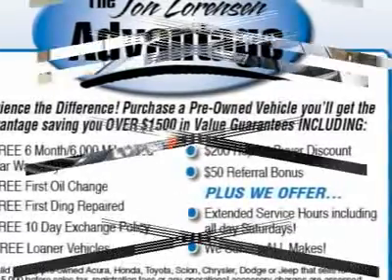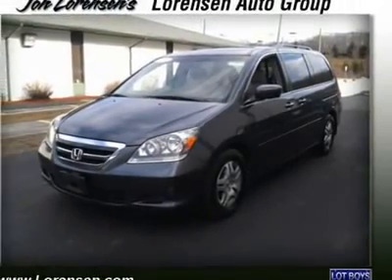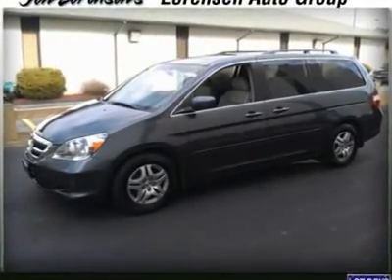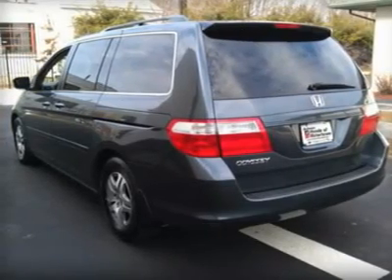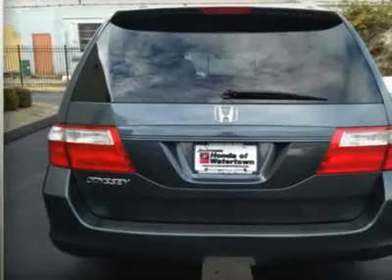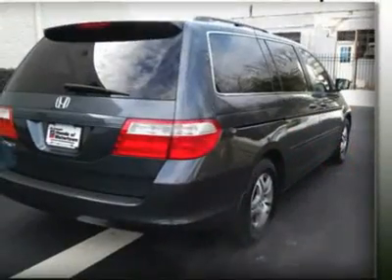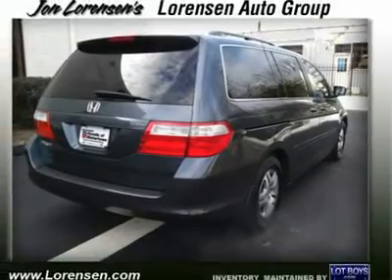Excellent safety for your family: 5 Star Driver Front Crash Rating, 5 Star Driver Side Crash Rating, 5 Star Passenger Front Crash Rating, 5 Star Passenger Side Crash Rating. Safety equipment includes Child Safety Locks, Electronic Stability Control, Brake Assist, 4-Wheel ABS, and 4-Wheel Disc Brakes.